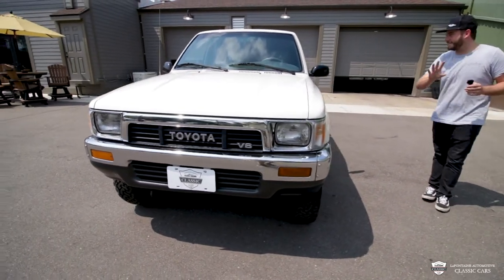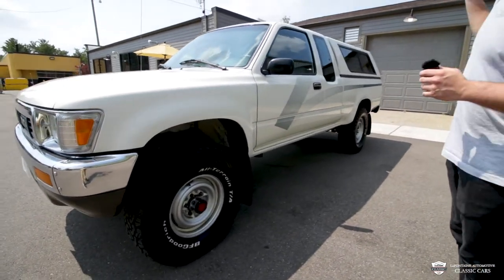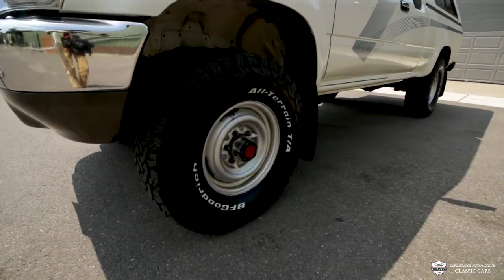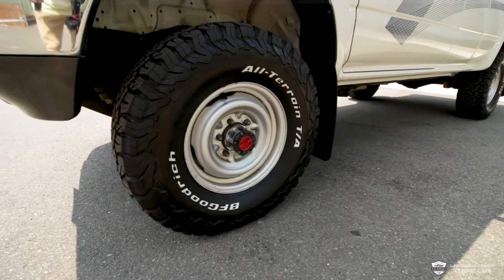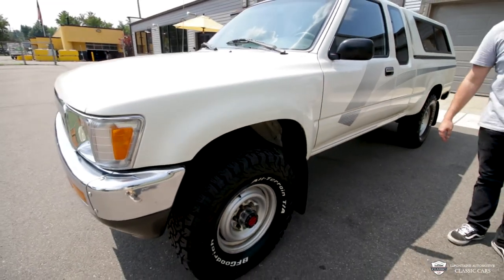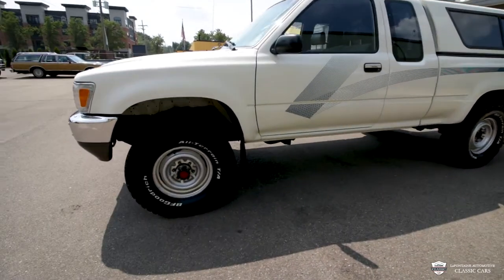Coming around a little bit further, you're going to see the side of this body as straight as can be. We've got the original graphics — this is just how this truck would have rolled off, with one addition being made, and that's the camper cap. We've got some brand new 31-inch BFG All Terrains — those are the KO2s, a wicked tire, and it looks killer on here. We've got manual locking hubs. This is your big bad 4x4 with the factory-installed mud flaps.